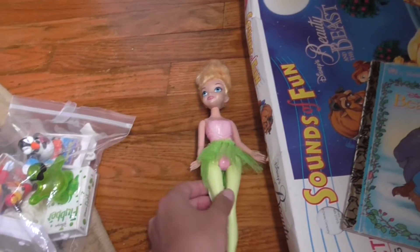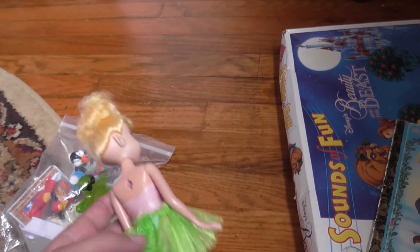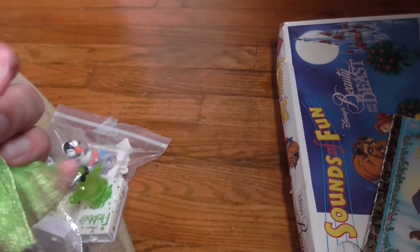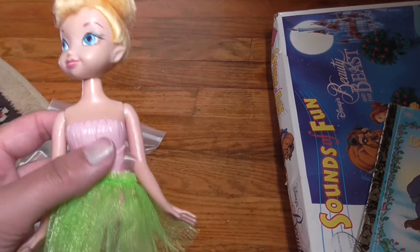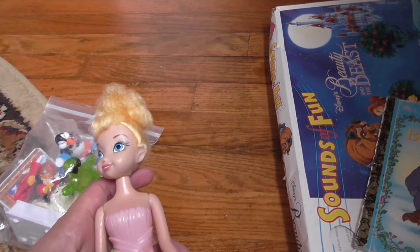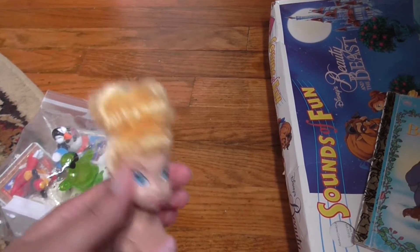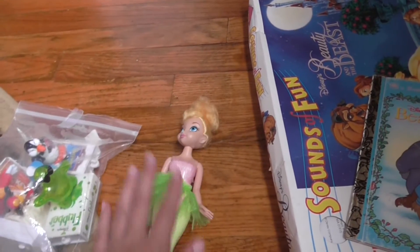First up I have this Tinkerbell doll that seemed to be in pretty good condition. I got her for 50 cents and she just has this little skirt left on her. I don't know if she came with anything else, but she still has her poof up here. I'm going to wash her and make her a new outfit so she'll look pretty again. I'm a big Tinkerbell fan so I'm glad I found her.